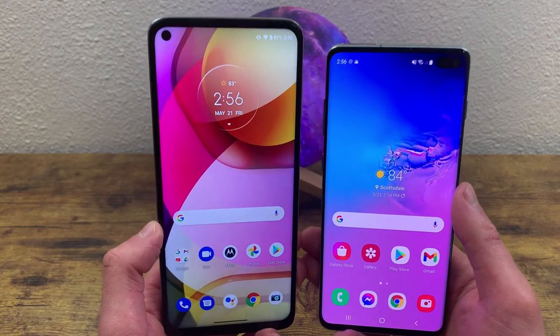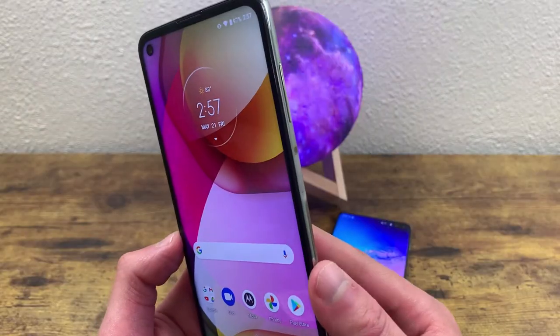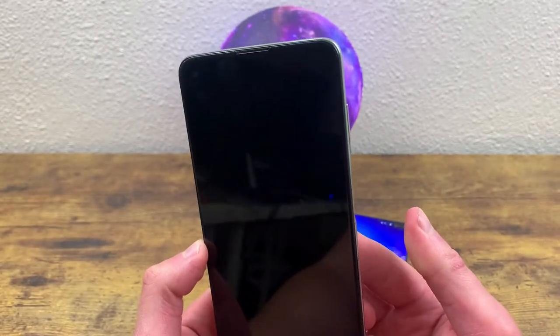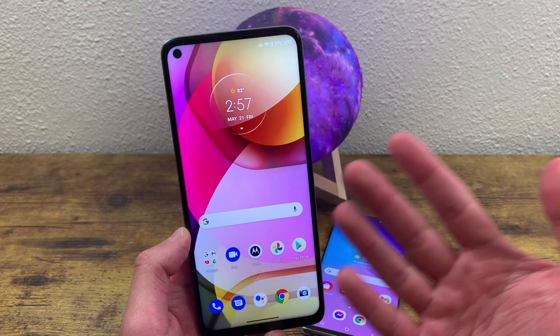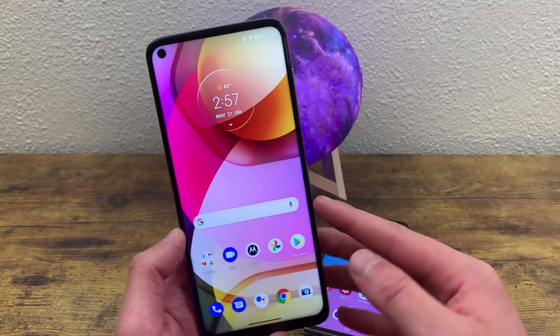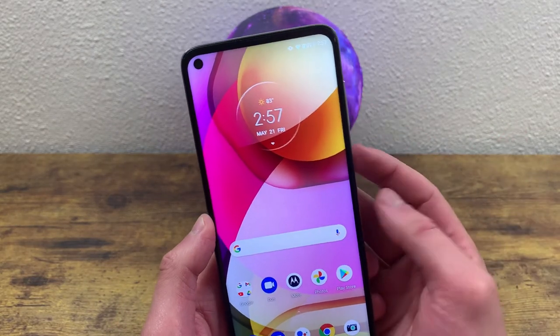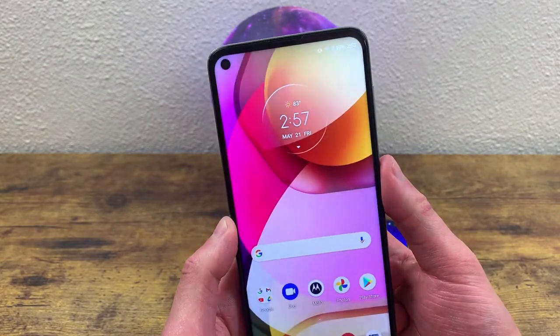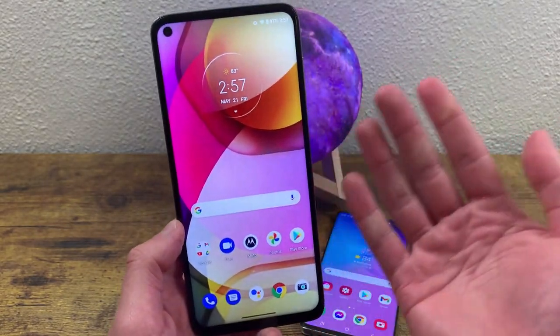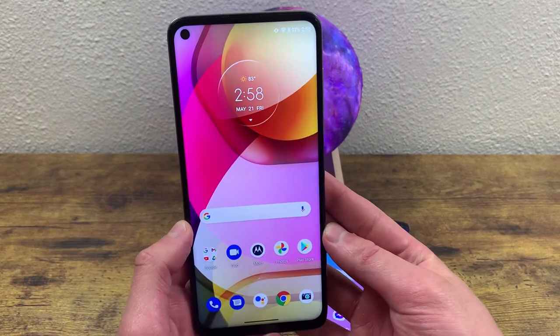These phones have similar security features, both having a fingerprint scanner and face unlock. The Moto G Stylus 2021 has a fingerprint scanner on the power key — a really nice spot for functionality, since you're touching the power key to unlock the phone anyway. It's super fast and responsive — probably one of the fastest fingerprint scanners I've ever used.